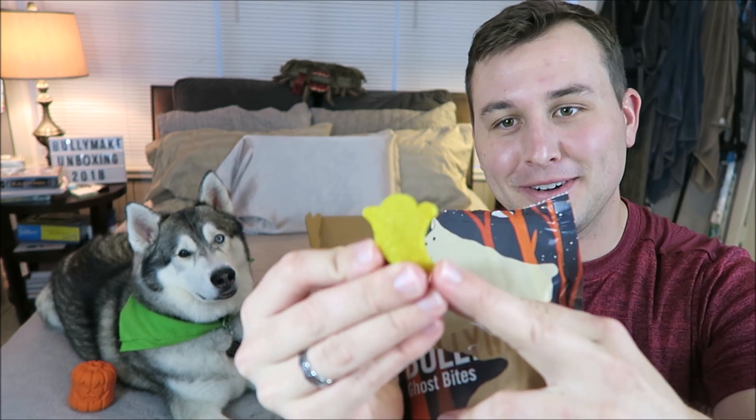I think there's one more bag of treats in here. These are Ghost Bites — they're healthy dog treats. I hope they're in the shape of little ghosts. They are! And they're cute. They're these little yellow ghosts.